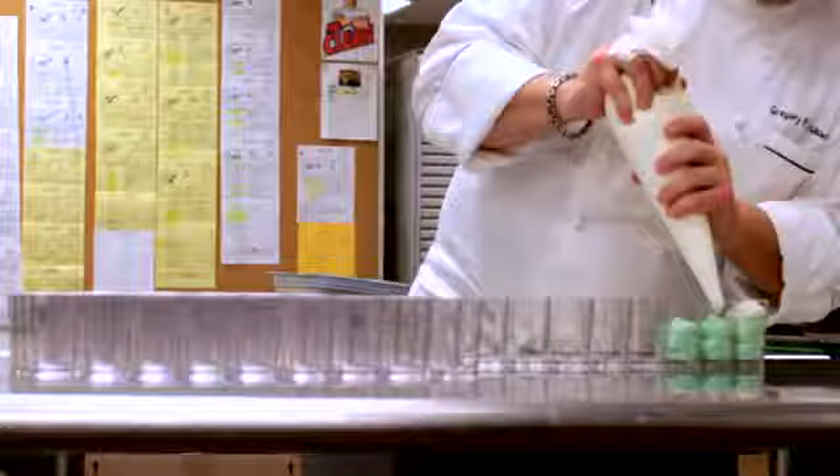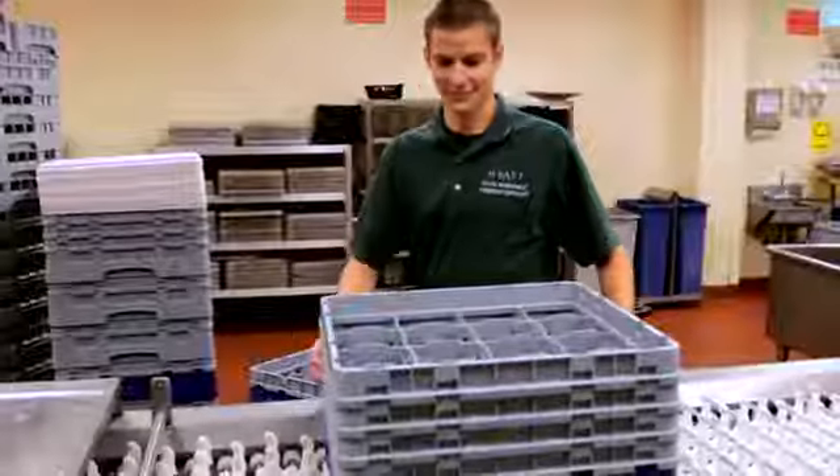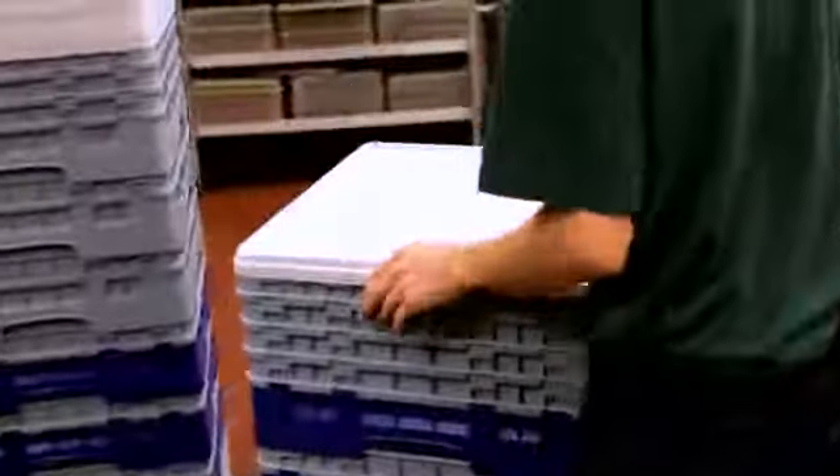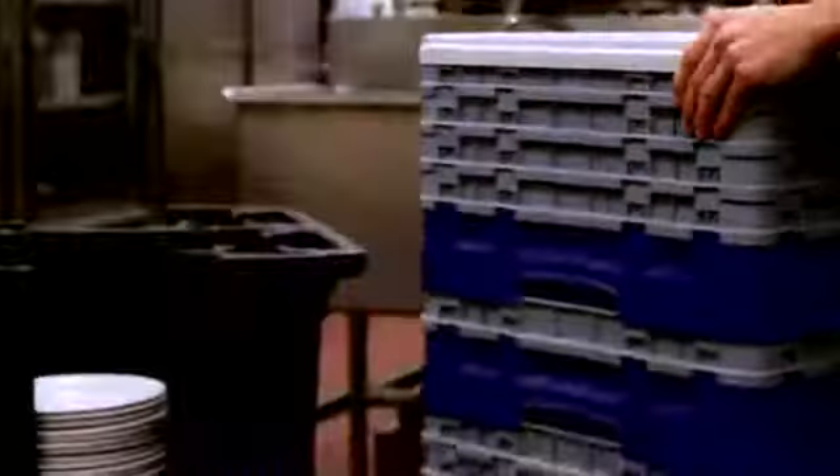The benefit of using the reusable dessert glasses is that there are dish racks made for them. You rinse them off, you run them through the machine. Storing of the reusable dessert glasses is very simple, very easy — easy for my staff to use them, easy for the stewarding staff to get to them.